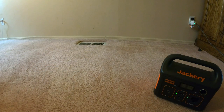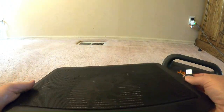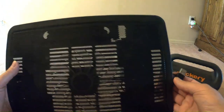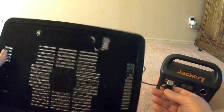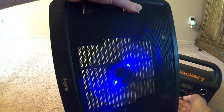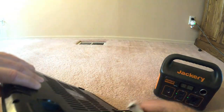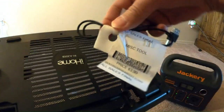That thrift store always has plugs so you can check if things work. I always take a USB battery pack with me. This is going to help keep my Chromebook cool when I take it along. You can see it works when I plug it into the Jackery. These can be crazy expensive and this was three dollars on sale day.